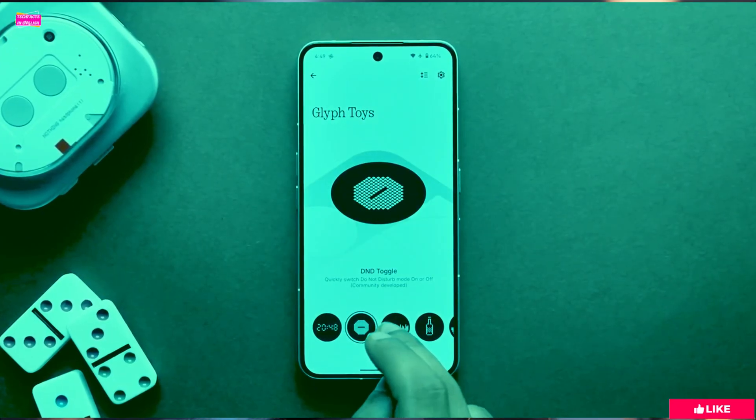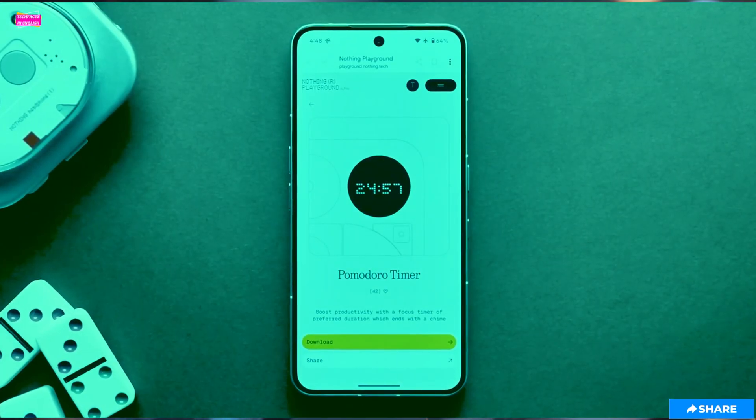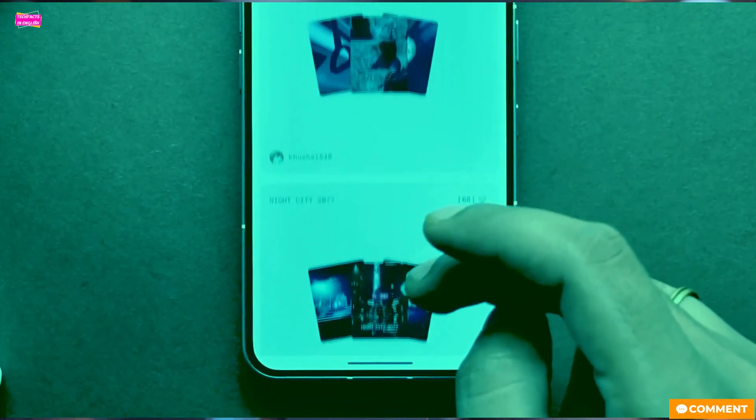The open beta is currently available for the Phone 3, Phone 2, and the Phone 2A. No word on the 3A models just yet.